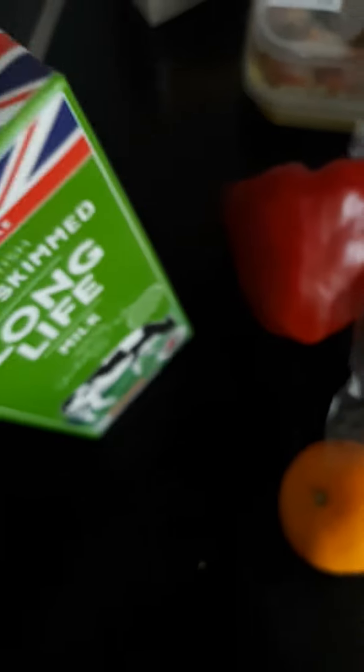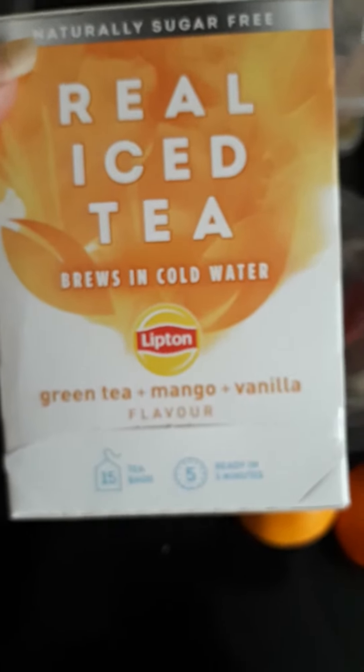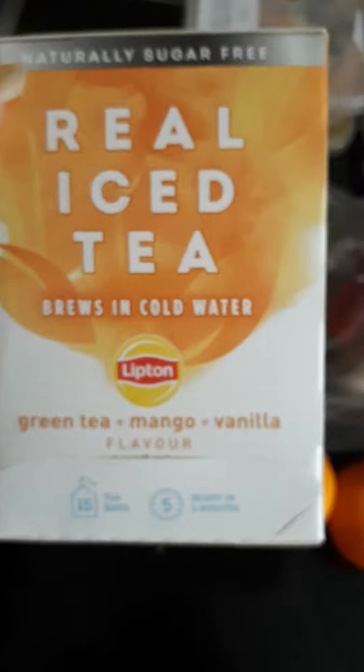I'll probably use that way before then anyway, so that's fine. They offered me a choice of a couple of herbal teas. I think they said I was like one of the only people that actually drinks these, so they gave me this.